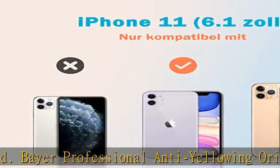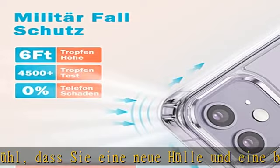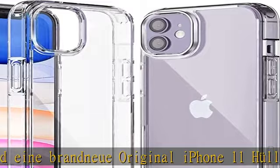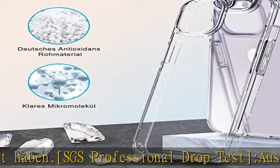Der Rahmen der iPhone 11 Hülle ist etwa 2,5 mm höher als die Kamera. Der Bildschirm hat außerdem einen erhöhten Rand von ca. 1,2 mm zum Schutz des Bildschirmes, damit Kamera und Touchscreen nicht verkratzen. Kompatibel mit iPhone 11 — Lautsprecher, Ladeanschluss, Knöpfe und Mikrofon sind zugänglich. Im Lieferumfang ist nur die Hülle enthalten.